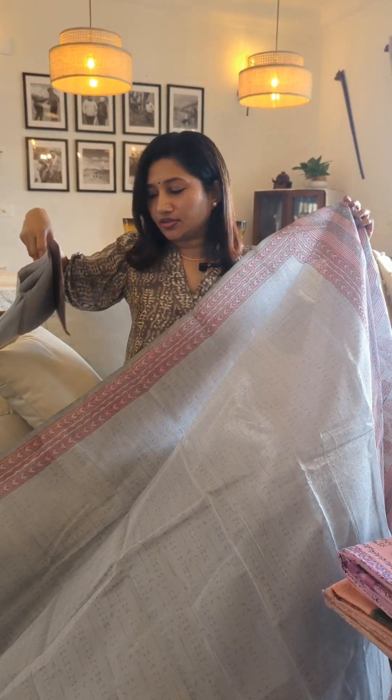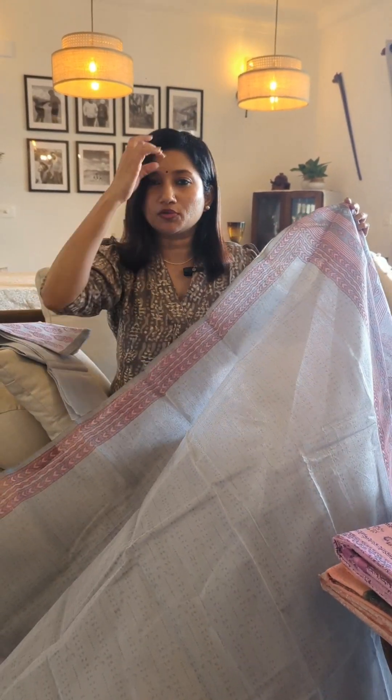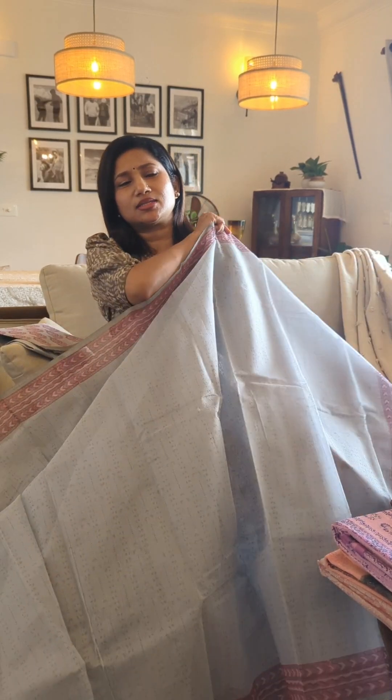Hello everybody, this is Yosaki Shikha and today I have handpicked some drape collections. As always, I've got my usual kota stuffs which are perfect for your casual styling, and also I've got some lovely organza tepchi worked sarees. Let's not waste time and start off with the collections for today. These are drapes which are perfect for your daily and casual workwear, or to gift your moms and aunts if they wear sarees on a daily basis.